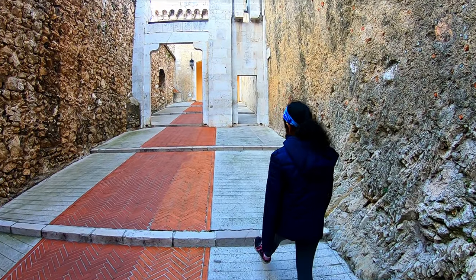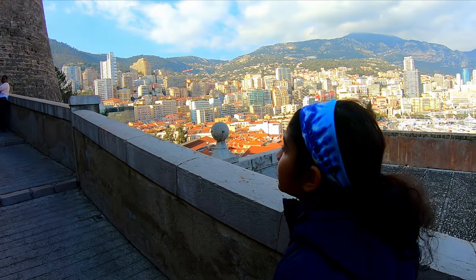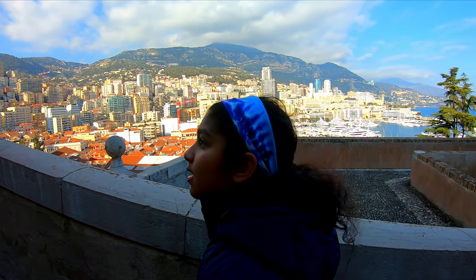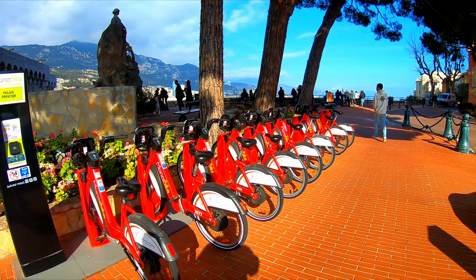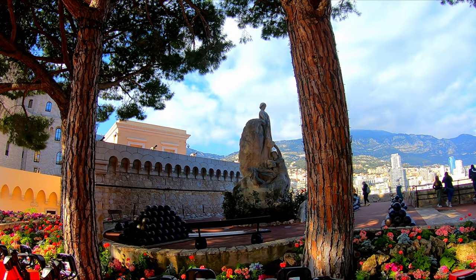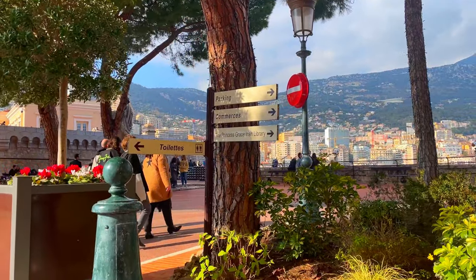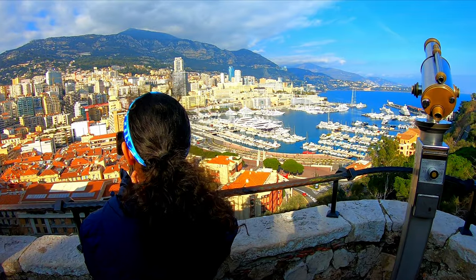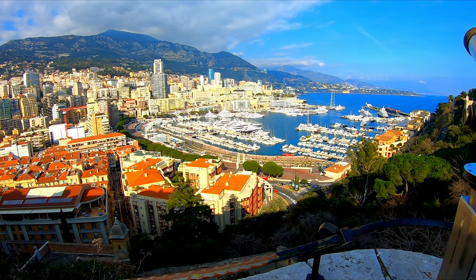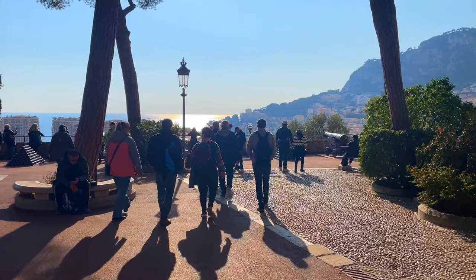Our next stop was the Prince's Palace. Built in 1191, the palace is now the official residence of the Sovereign Prince of Monaco. From here we got some really amazing views of the Principality of Monaco.